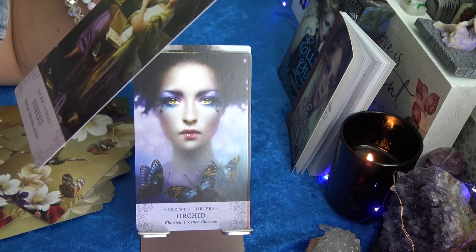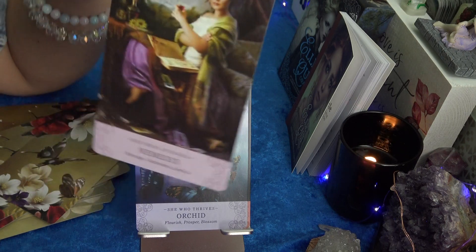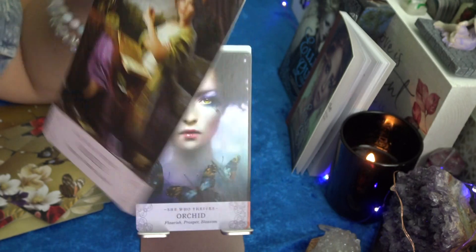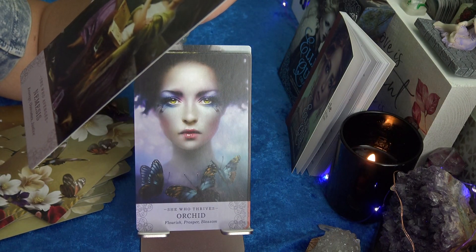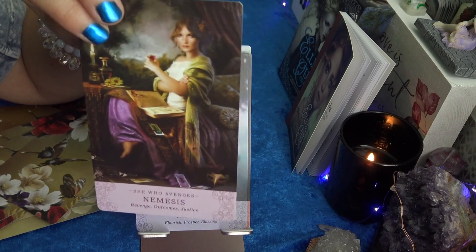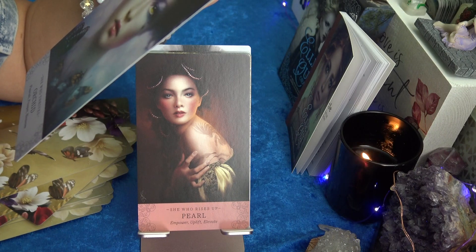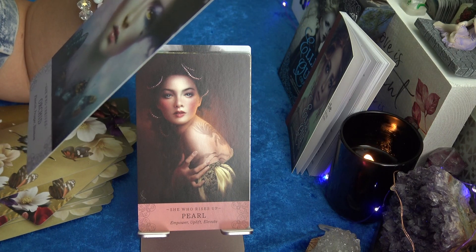Nemesis — Revenge, Outcomes, Justice, She Who Avenges. Wow, look at that face. She's serious. I love the purple though. The colors are beautiful. Orchid — Flourish, Prosper, Blossom, She Who Thrives. Look at her eye makeup — wow.